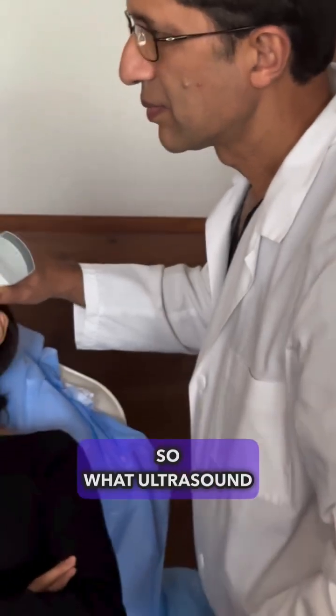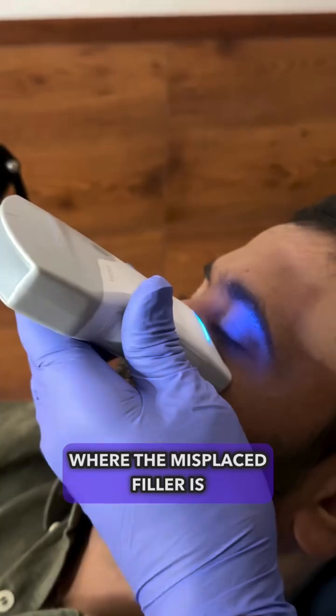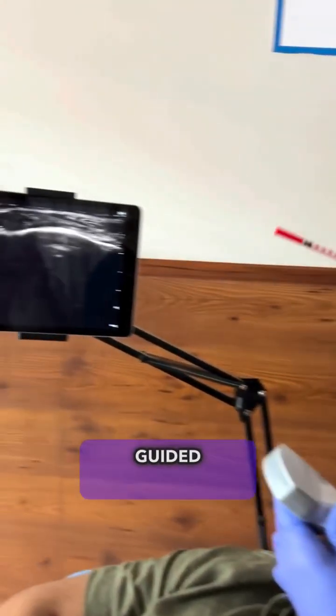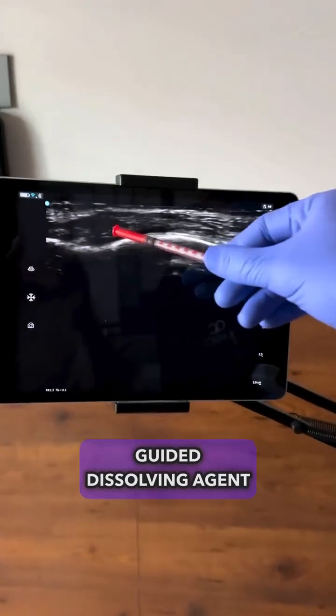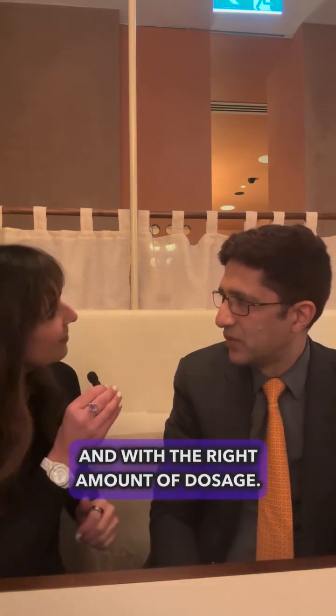What ultrasound does is enable us to examine the whole face, to detect exactly where the misplaced filler is, and then we can use ultrasound-guided dissolving agent so that we can target the specific pockets of HA that we want to dissolve — and with the right amount of dosage.